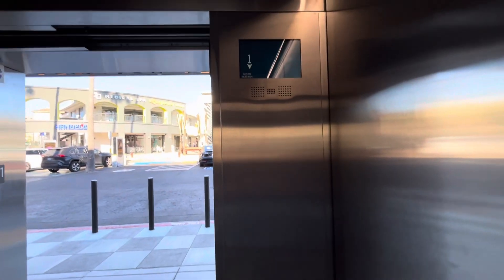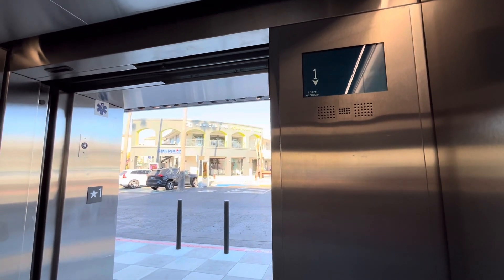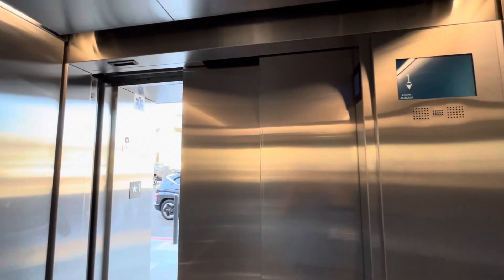I think this elevator car has been having nudge mode issues. I just heard it going into nudge mode earlier. Let's see if it does it again. So Otis elevator in the nudge mode.